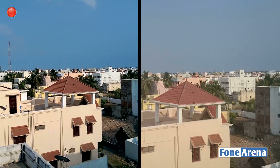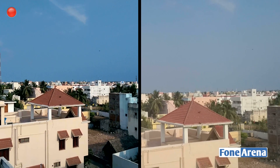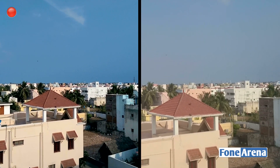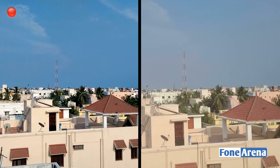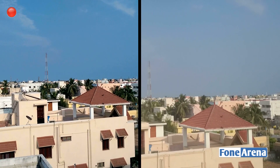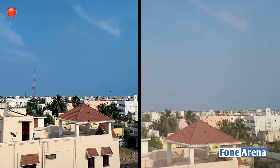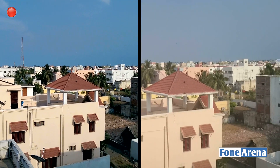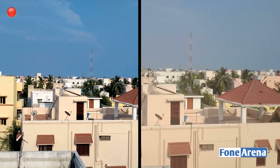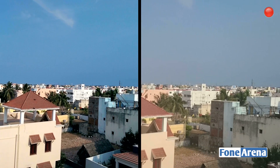Hey guys, this is Bharat Waj with phoneoreno.com, and this is a quick video test comparison between the HTC One M8 and the Sony Xperia Z1 Compact. The Z1 Compact has a 1/2.3-inch type sensor, and the HTC One M8 has a 1/3-inch type sensor. Regarding video capabilities, both can record at 1080p at 30fps.